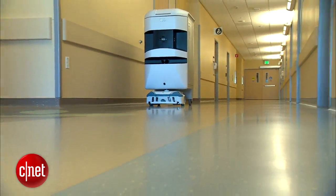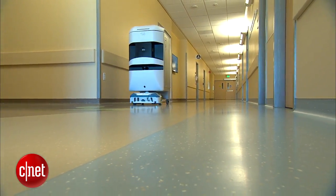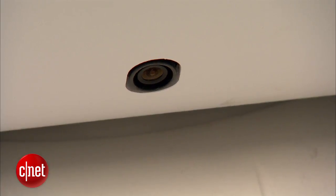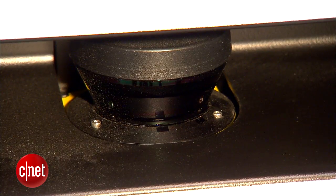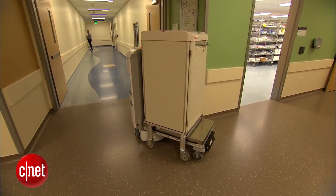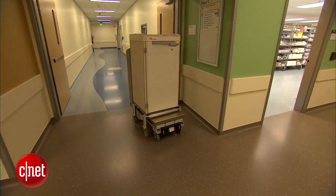All of the robots have the building's floor plans embedded into their systems. They're also outfitted with more than 30 sensors — a camera, sonar, lasers, and infrared. Those four components actually allow the robot to sense the size of the corridor.